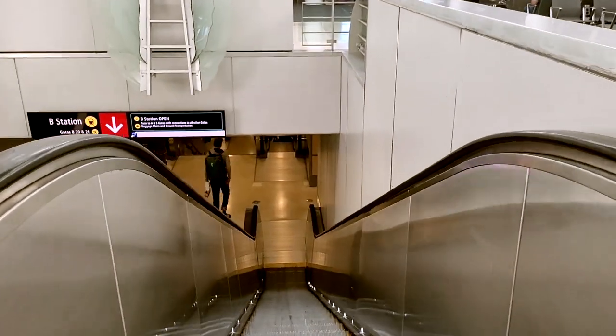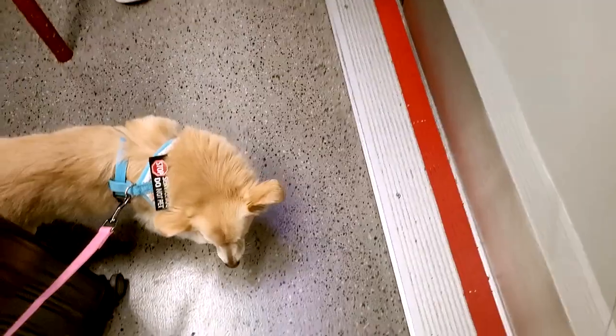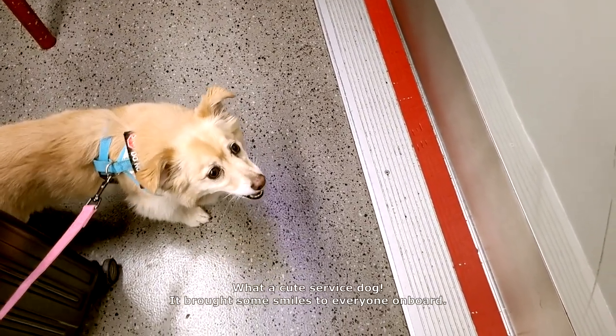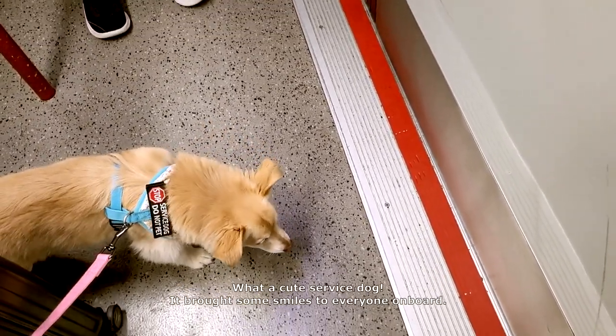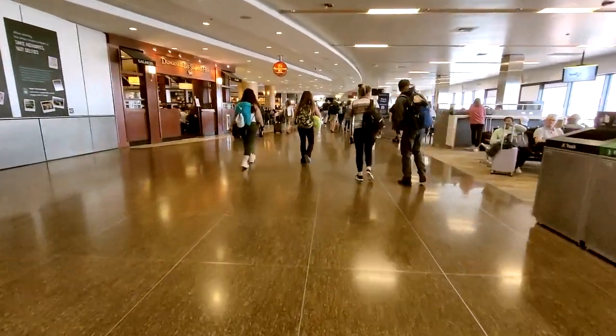To get to the South Concourse you have to take the underground train. From the B gates, go all the way to the end until you find the escalators, and you'll see signs leading you to it. Take that down to the platform, and it'll take just a few minutes on the train to get to the S gates. Today my flight is departing from S3.